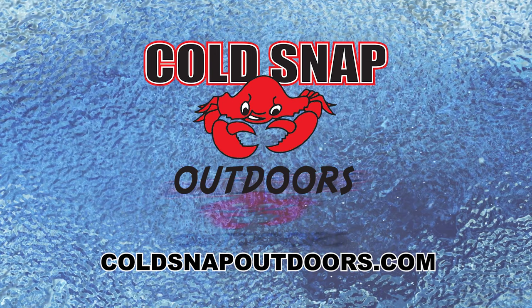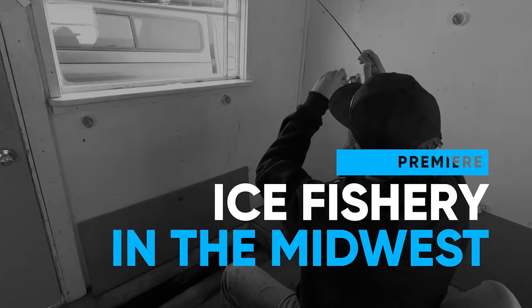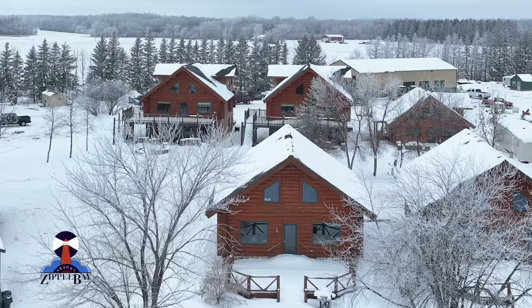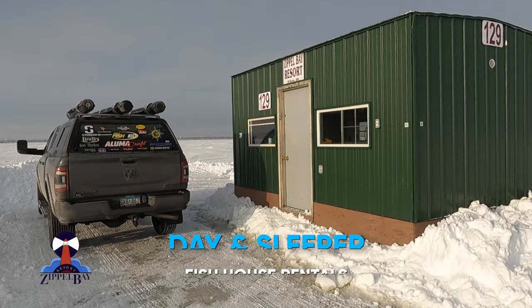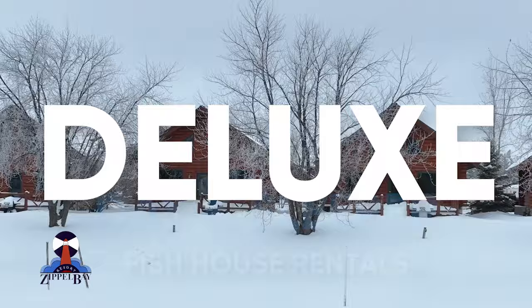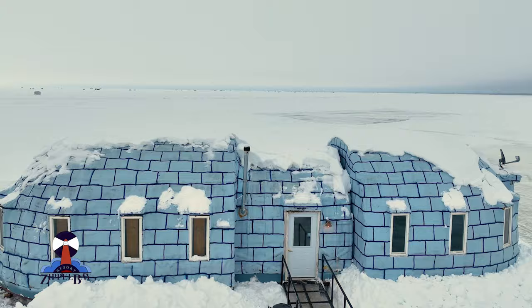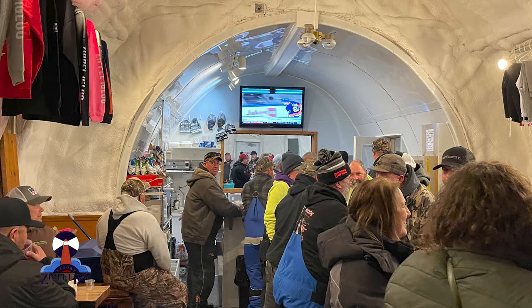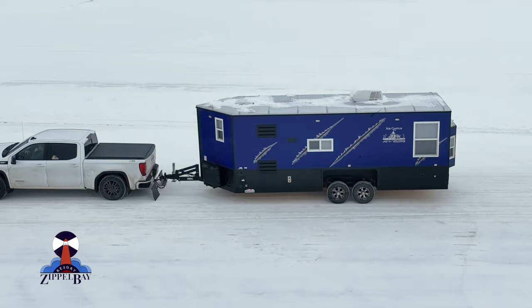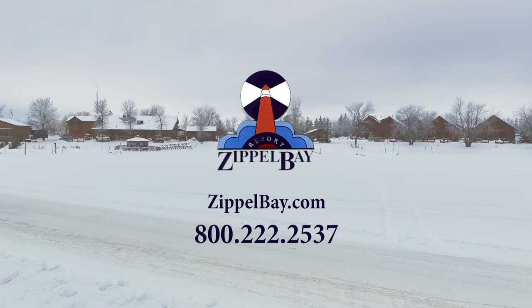Lake of the Woods is the premier ice fishery in the Midwest, and Zipple Bay Resort on the south shore is the place to experience all it has to offer. Zipple Bay offers plowed road access, day and sleeper fish house rentals, deluxe log cabins, and a great food menu in the lodge. The world-famous on-ice Igloo Bar offers fun for everyone, serving food and drinks in a setting like no other. Wheelhouses are welcome, and the fishing is great throughout the extended Lake of the Woods ice season. Plan your next ice fishing trip to Zipple Bay Resort.